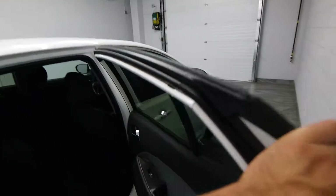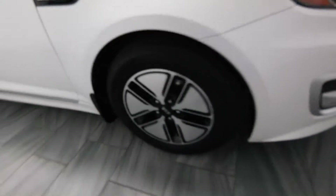You get tinted windows with it, power options, cloth interior, rear AC, alloy rims, and fog lights.